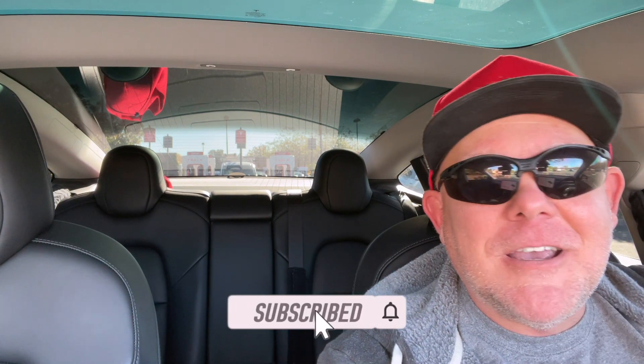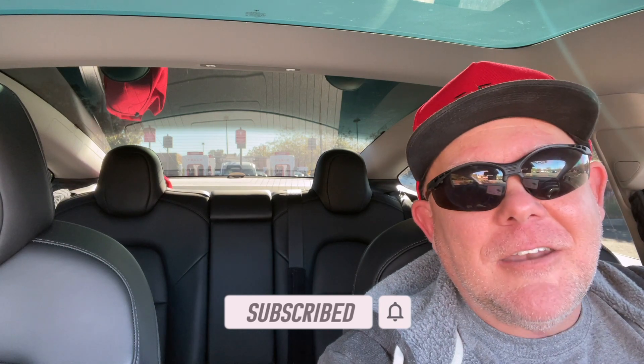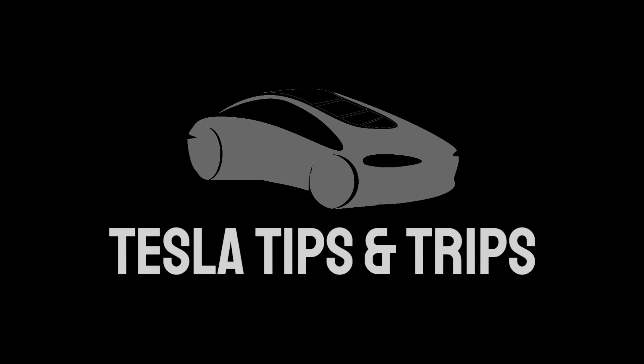I really appreciate you hanging out and watching the paint dry — I know watching a battery percentage go across the screen isn't exactly exciting, but I totally appreciate you hanging with us. If you like what you see here at Tesla Tips and Trips, be sure to hit the like button, subscribe if you like us that much. We will be pumping out more videos as topics come to mind. Thank you so much for watching and we will catch you on the next video.